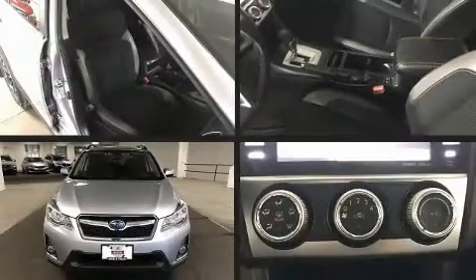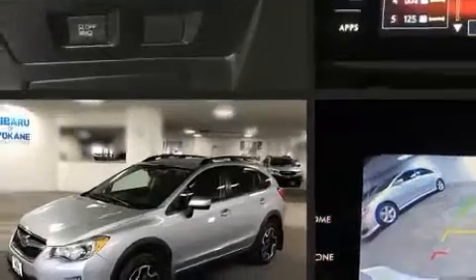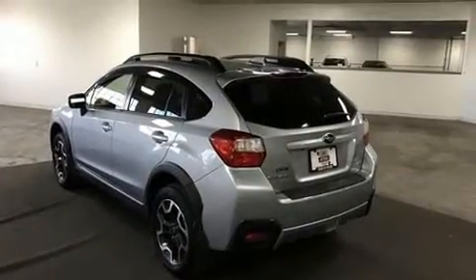The 2017 Subaru XV Crosstrek, with fewer than 35,000 miles on the odometer. This four-door sport utility vehicle prioritizes comfort, safety, and convenience. It features a continuously variable transmission, all-wheel drive, and a two-liter four-cylinder engine.